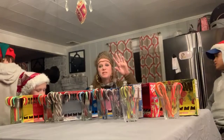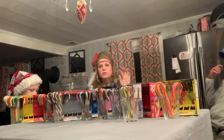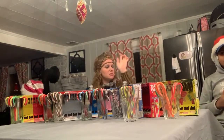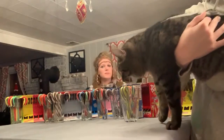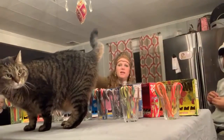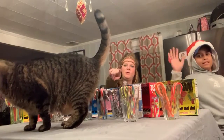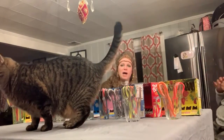Don't forget to subscribe to our channel — we're almost at 200 subscribers. Thanks for watching. Comment below — what's your favorite kind of candy? Bye!